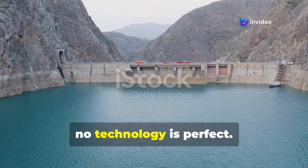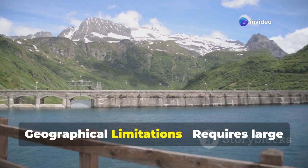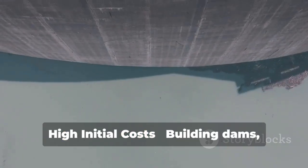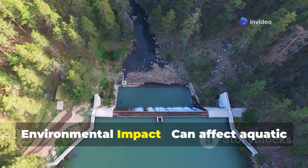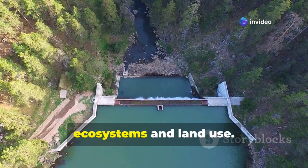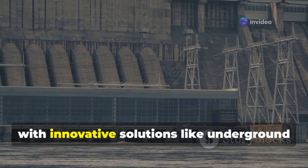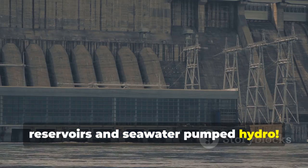Of course, no technology is perfect, and pumped hydro has its challenges. Geographical limitations require large water reservoirs and elevation differences. High initial costs mean building dams, tunnels, and generators is expensive. There's also environmental impact, as it can affect aquatic ecosystems and land use. However, new projects are tackling these issues with innovative solutions like underground reservoirs and seawater pumped hydro.